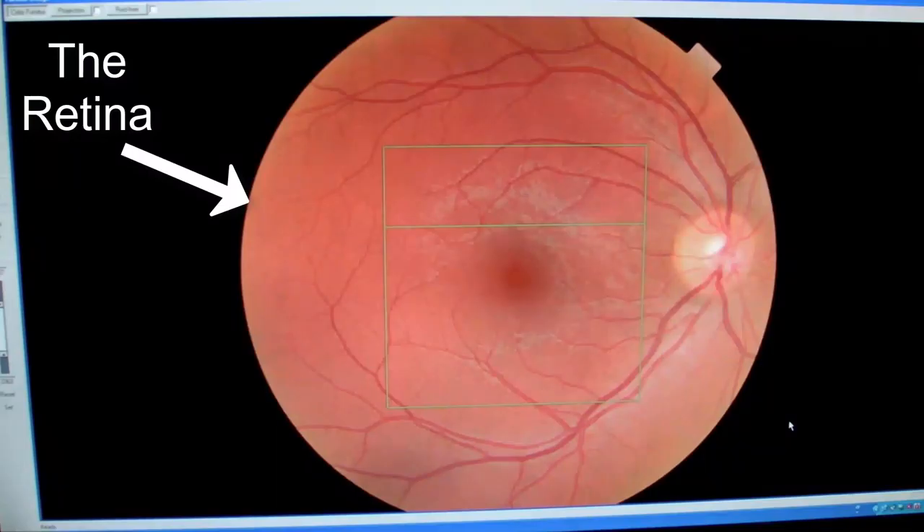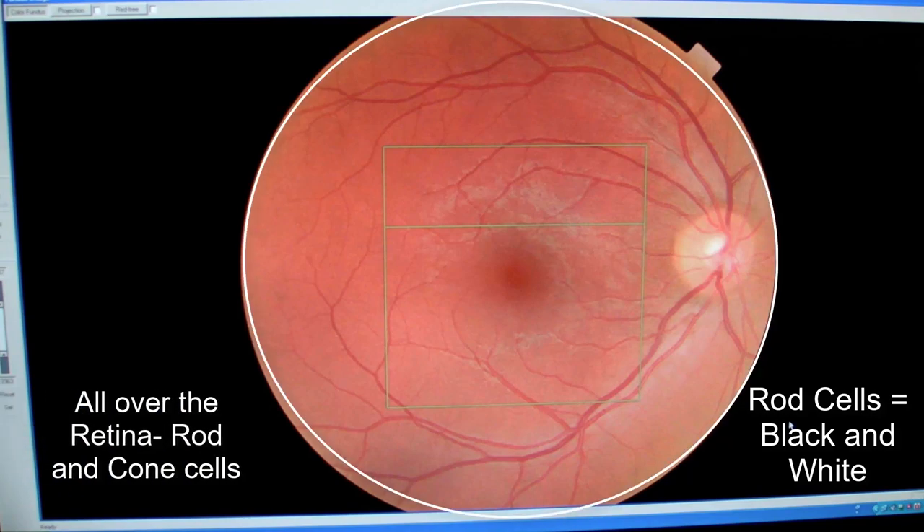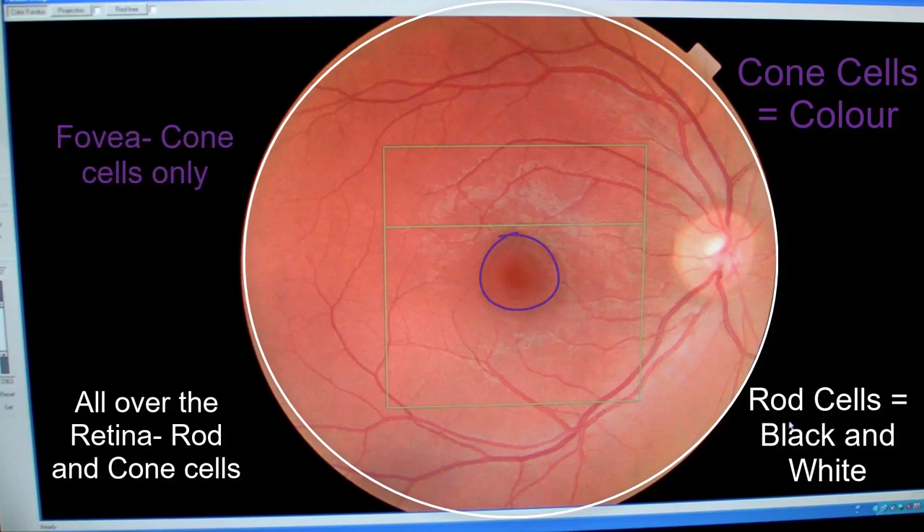Fact 2. The retina is where your rod and cone cells are — these are the special cells that are stimulated by light and send signals to your brain. Rod cells allow us to see black and white, and are spread out around the retina to help us see in darker environments. Cone cells allow us to see colour, and the highest concentration of these are found in the fovea, which is the central part of the retina. This is where your vision is sharpest.